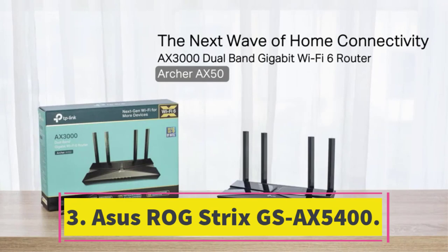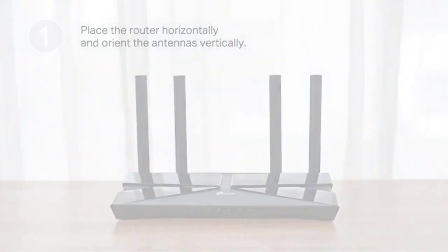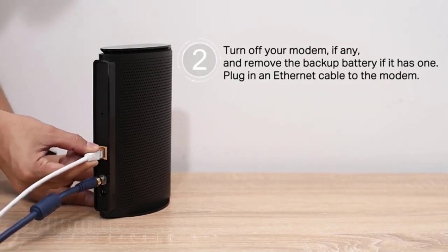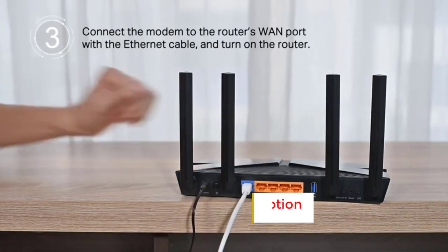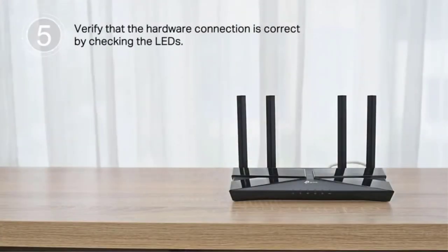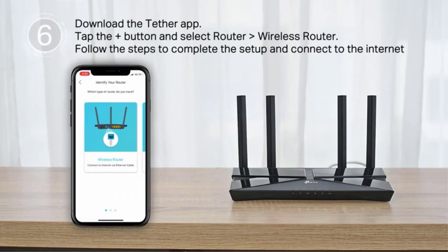Number 3: ASUS ROG STRIX GSAX 5400. The ROG STRIX GSAX 5400 is a well-appointed mid-range Wi-Fi 6 router designed to enhance your online gaming experience. It posted impressive scores in our throughput tests and was easy to set up, though it lacks the multi-gig connectivity that you get with more expensive routers like the TP-Link Archer AX11000. This ASUS provides a dedicated gaming LAN port that automatically prioritizes bandwidth for gaming PCs and consoles and supports link aggregation for high-speed networking. Gamers will appreciate the optimization tools that come with the STRIX GSAX 5400, including a mobile gaming mode that boosts bandwidth and decreases latency when playing games on your smartphone or tablet.